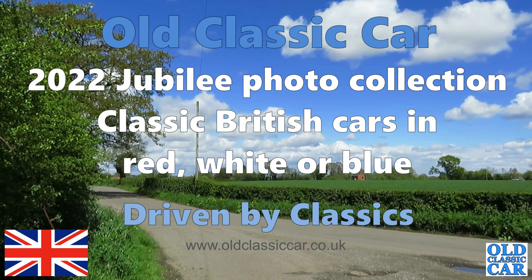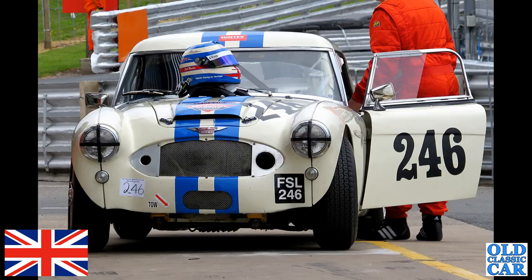Welcome to the Old Classic Car Channel. This collection of photographs for Jubilee Year 2022 looks at classic British cars finished in red, white, or blue. To begin with, we've got FSL 246, which is an Austin-Healey Big Healey 3000 seen at Alton Park. This car is from 1962.